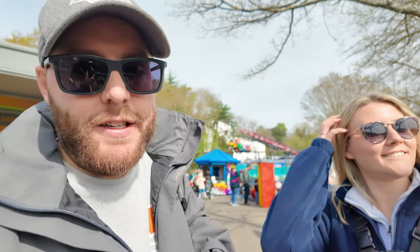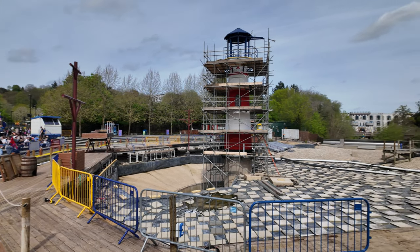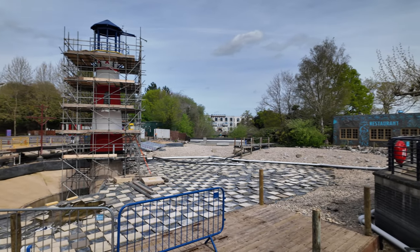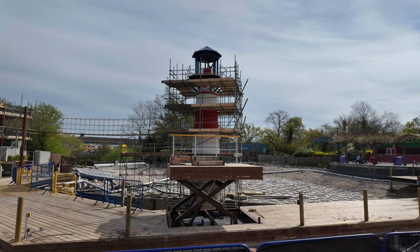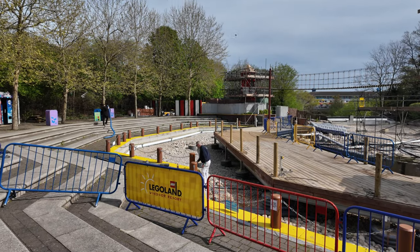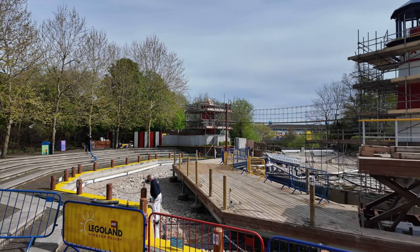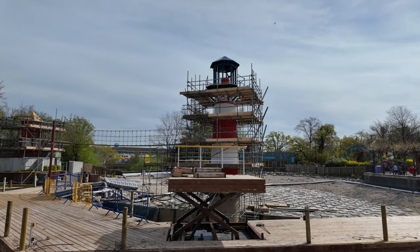Look at that - where the little lighthouse is, it's all drained. I wonder how long it's going to be before they fill it back up again. Over here we've got a maintenance worker giving it some TLC - let's hopefully get the water back in here.